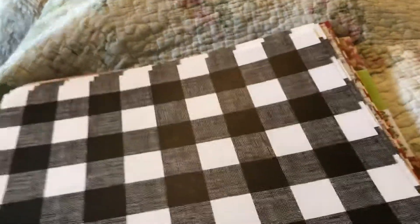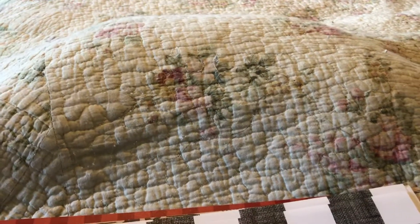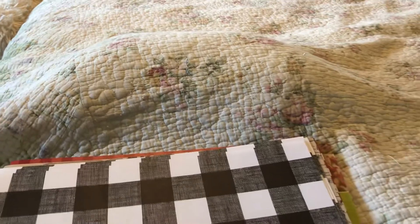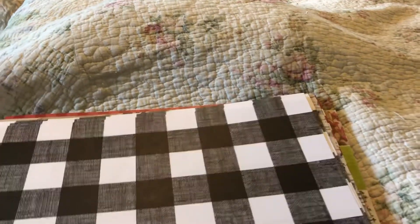Hi everybody, I wanted to come on with a Hobby Lobby haul. If you see a bump underneath the cover, that's because Betty is underneath there. I was vacuuming and she doesn't like it — she gets under the cover for some reason. We'll see how long she stays.